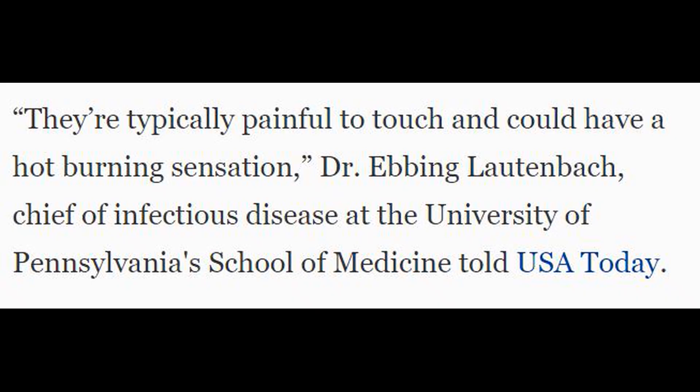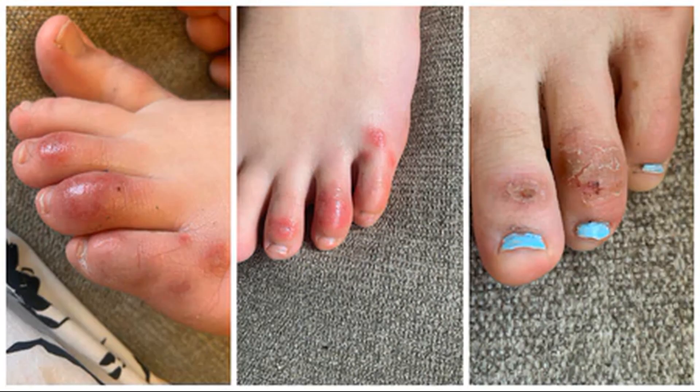Dr. Evin Lautenbach, chief of infectious disease at the University of Pennsylvania's School of Medicine, says the lesions appear as bluish-red or purple bumps that hurt or feel warm when touched. He said they often occur on the undersides of the toes but can also appear on the upper side of the foot. Lautenbach said that COVID toes are disproportionately present in children and young adults who may otherwise be asymptomatic or test negative at early stages of the virus.